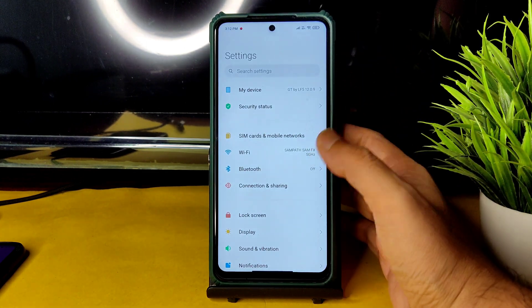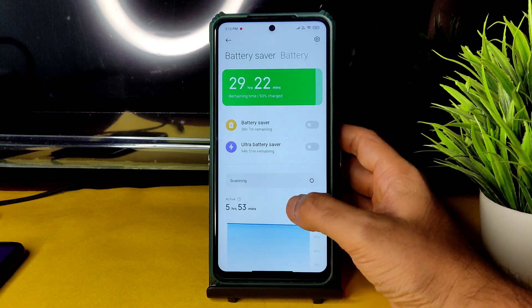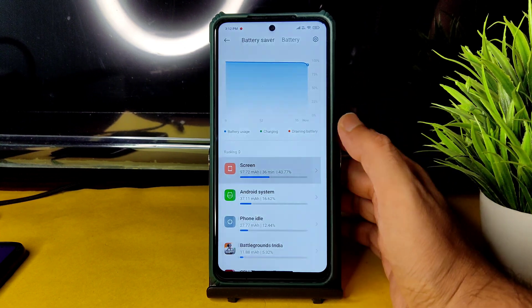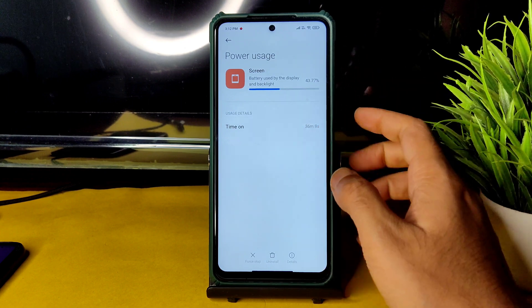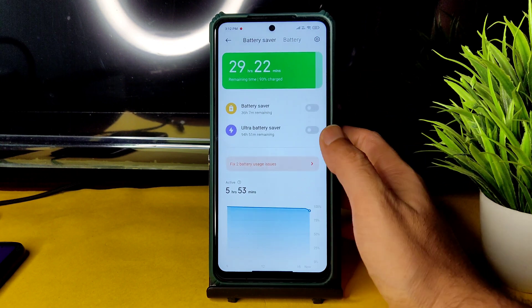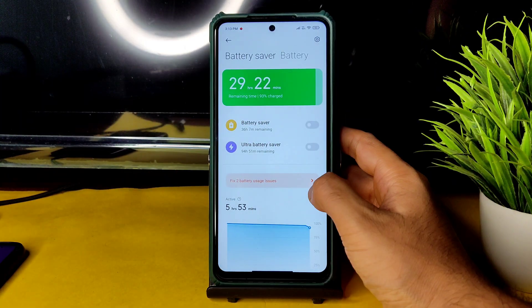The battery life is surprisingly very good. I've been using this ROM since last night — almost 14 to 15 hours now. Screen time recorded is 36 minutes, carried over from yesterday. The battery life is pretty good in this particular ROM.